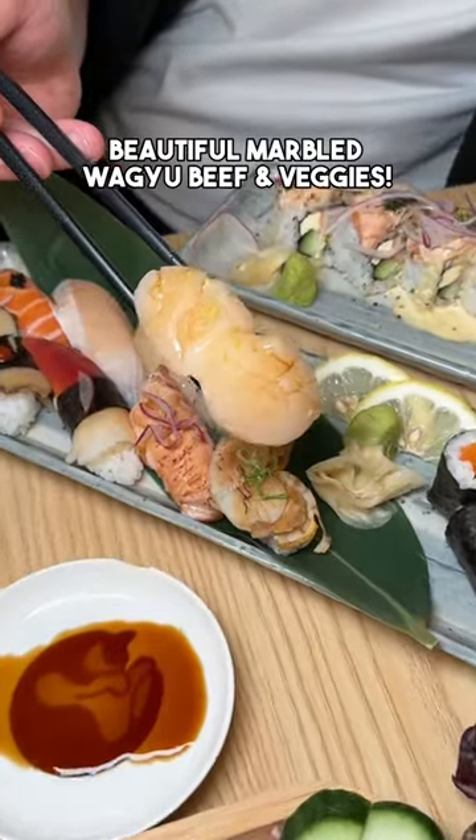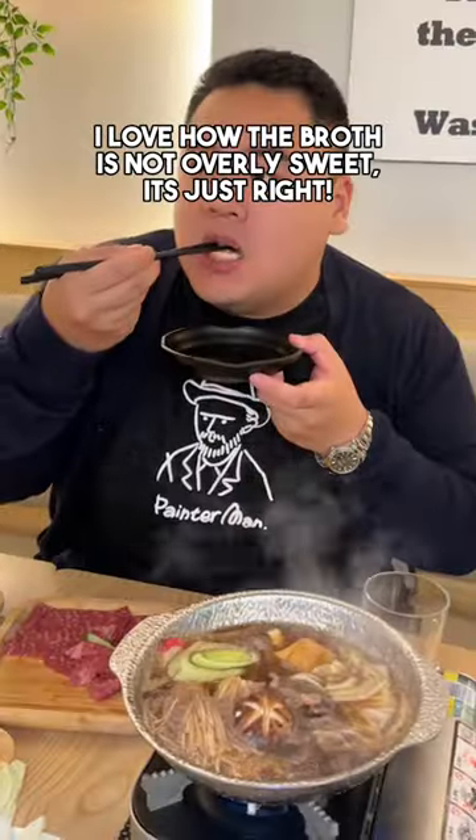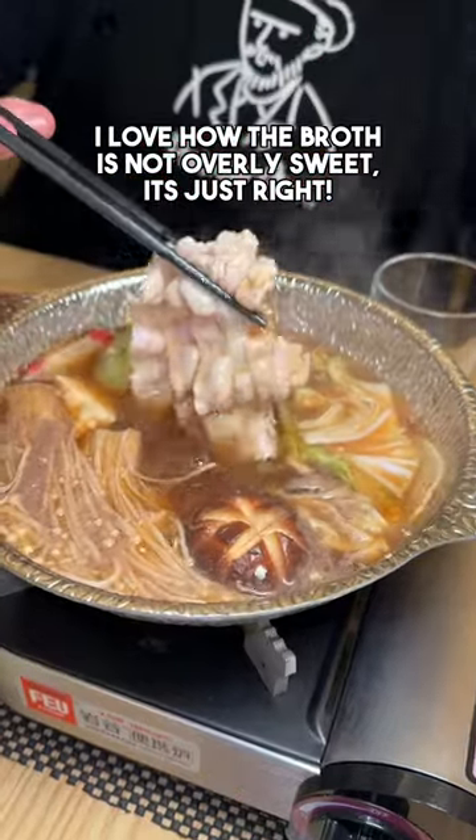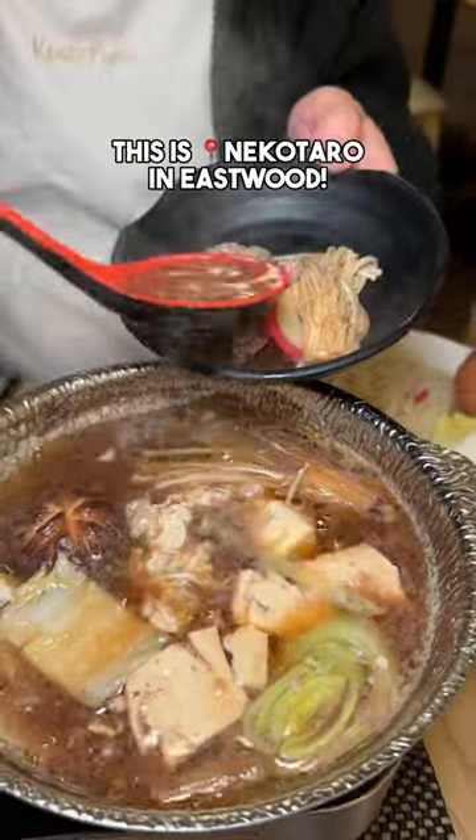Beautiful marbled wagyu beef and veggies, yummy fried oysters and many options of sushi plates too. I love how the broth is not overly sweet, it's just right. For dessert, we have this adorable delish cat paw cake. This is Nekotaro in Eastwood.